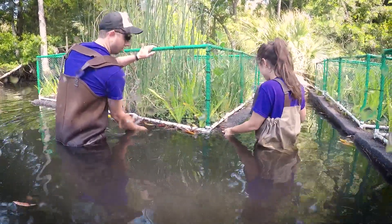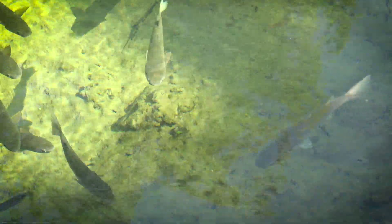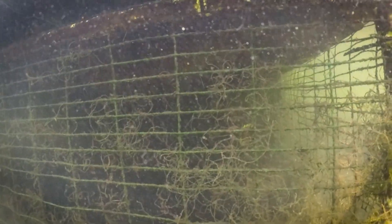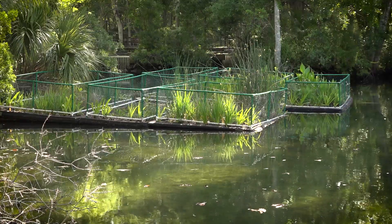These floating wetland islands are designed to improve water quality by taking up nutrients and to provide habitat for small fish and invertebrates. They were constructed with buoyant materials and planted with native emergent wetland plants in order to mimic natural floating wetlands.